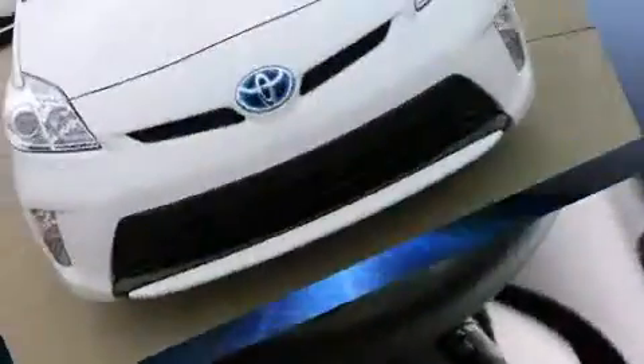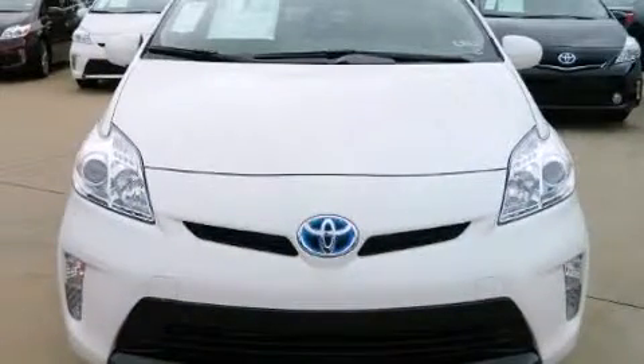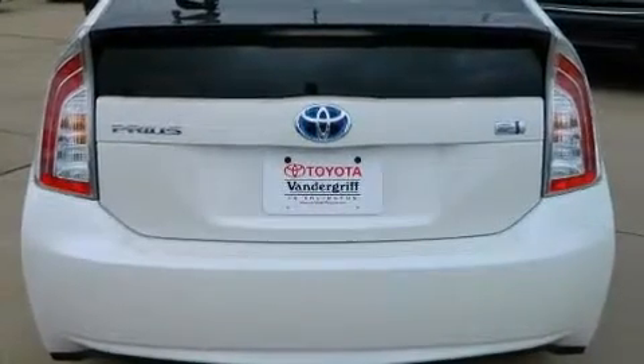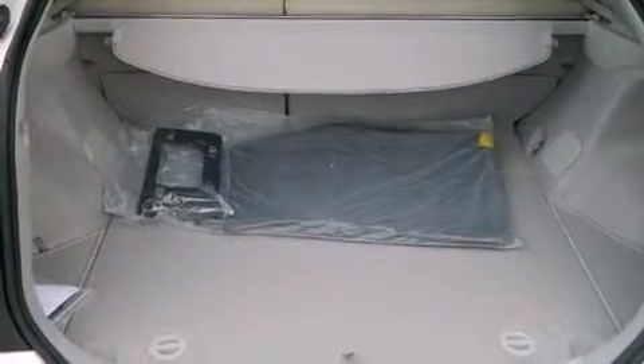Toyota ensures the safety and security of its passengers with equipment such as dual front impact airbags with occupant sensing airbag, head curtain airbags, traction control, brake assist, anti-whiplash front head restraint, ignition disabling, and four-wheel disc brakes with ABS. For added security, Dynamic Stability Control supplements the drivetrain.